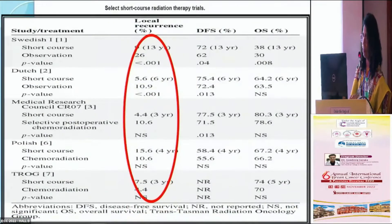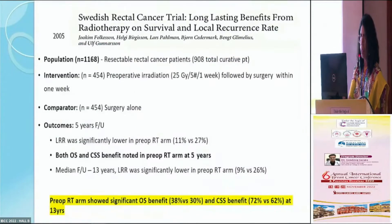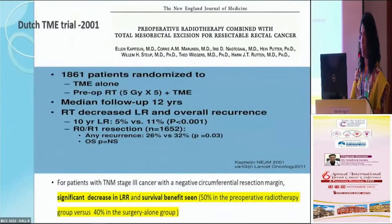There have been many studies, and we shall look at those most relevant here. Regarding short course preoperative radiotherapy versus surgery alone, the Swedish trial and the Dutch trial are well known. The Swedish trial was the one that showed some benefit in overall survival, and local recurrence rates and other benefits were seen in both trials.